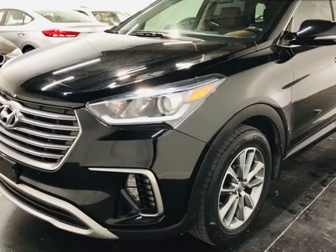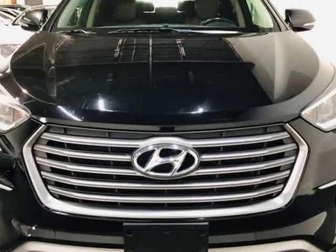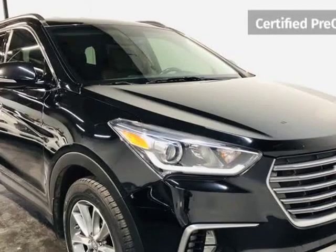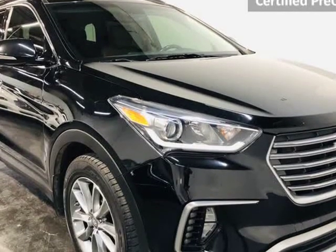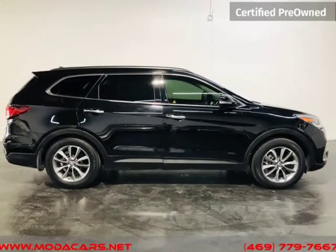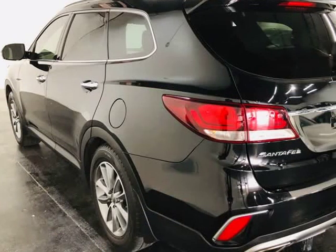This 2017 Hyundai Santa Fe is brought to you by ModaCars. Here at ModaCars, all of our vehicles go through a rigorous 121-point vehicle inspection. This inspection is completed by ASE certified technicians. Therefore, all scheduled maintenance and service have been completed on this unit.